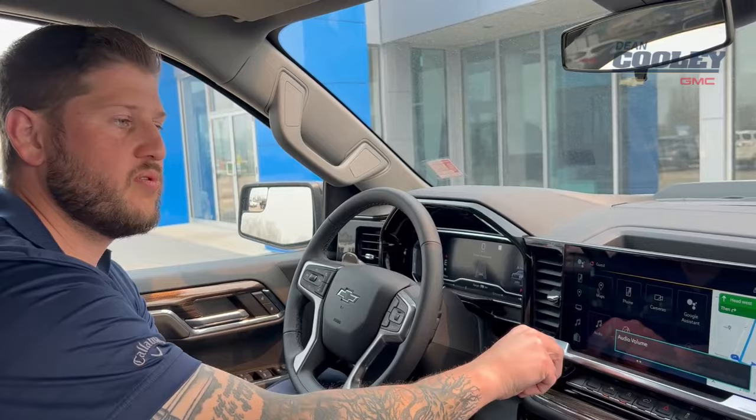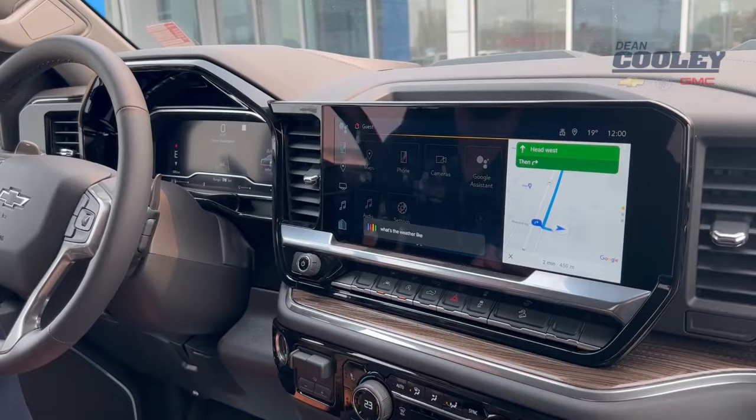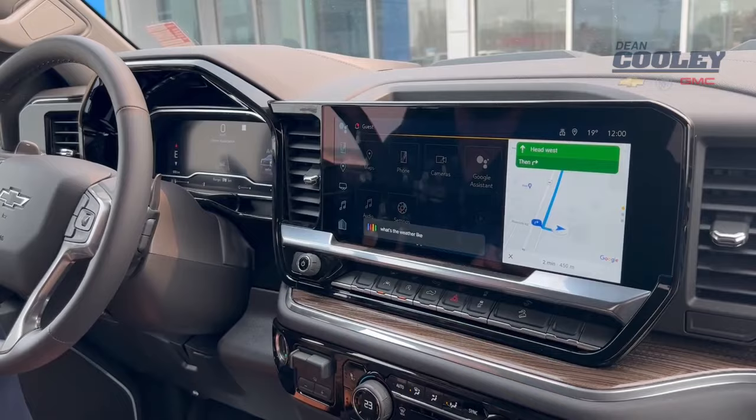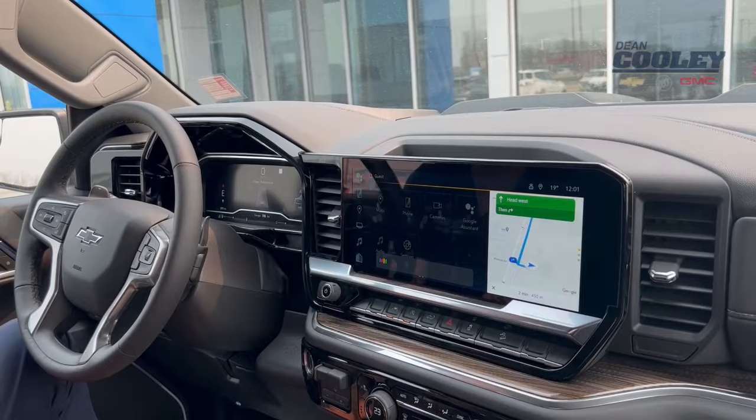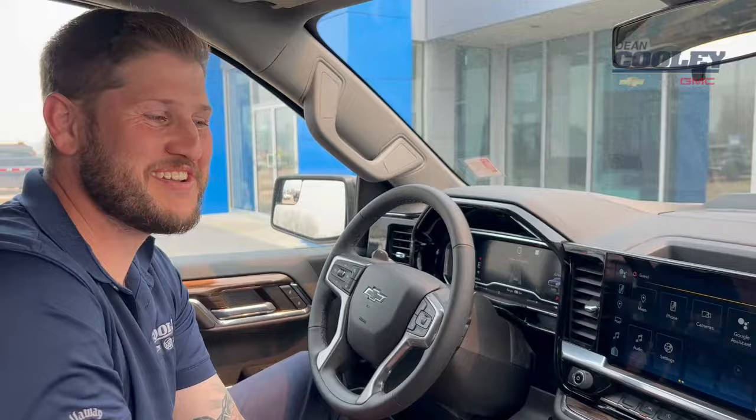Another cool feature that a lot of people don't chat about much is the Google Assistant. What's the weather like in Dauphin tomorrow? — There will be showers with a high of 50 and a low of 37. There we go. Tell me a joke. — Why did the scarecrow keep getting promoted? Because he was outstanding in his field. Well, there you go. Google Assistant is capable of much, much more, but just a couple of examples of what it can do.